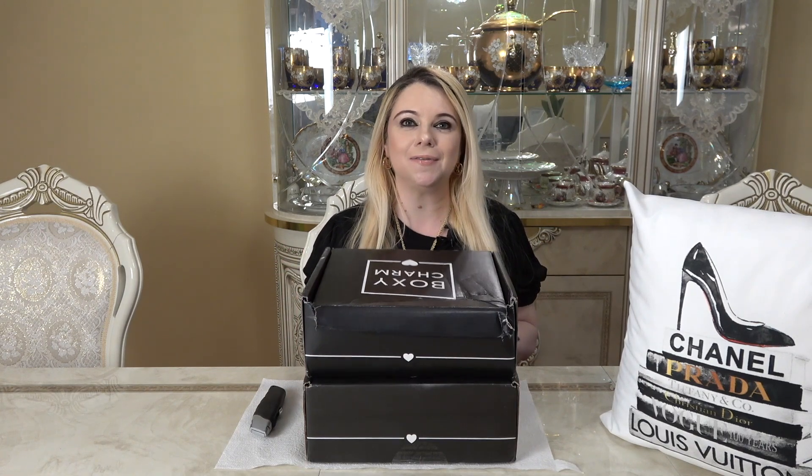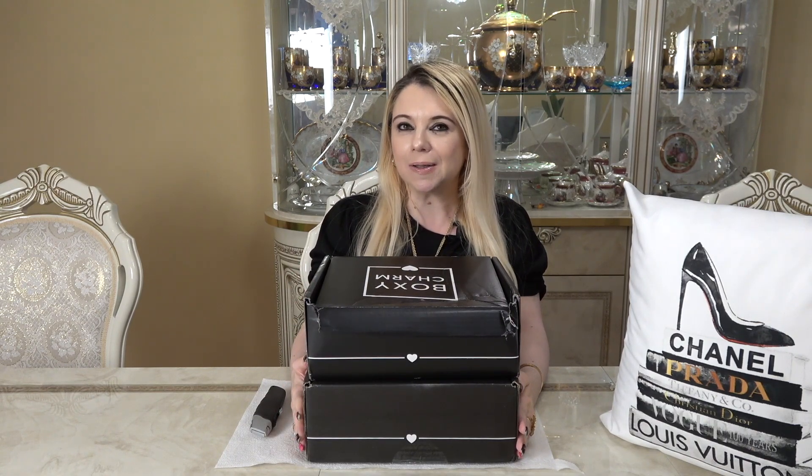Hi everyone, my name is Marsha and welcome to my channel. In today's video I'm going to be unboxing these two boxes from BoxyCharm. We're going to be doing a segment I do every single month called Battle of the Boxes, where we compare side by side two boxes. It's always fun to see the variations and all the different things you can possibly receive.